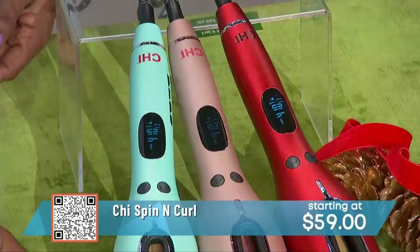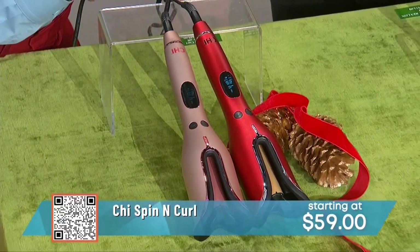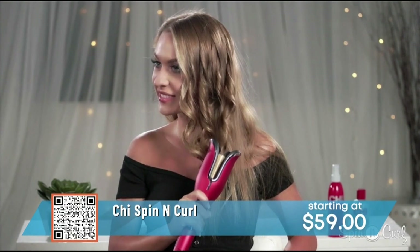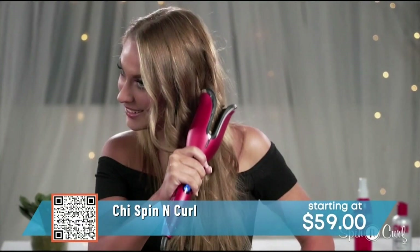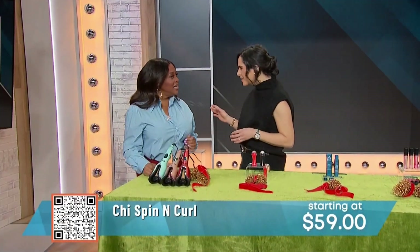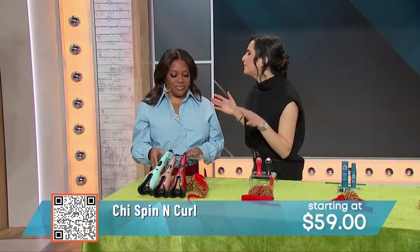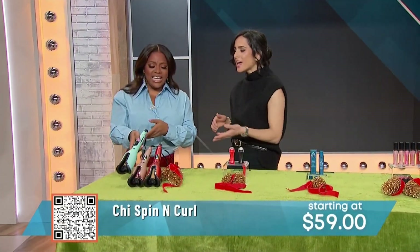This is a new product from Chi. It is called the Spin and Curl. This is gonna give you effortless curls or waves with just the touch of a button. We've got a great video here that shows you exactly how it works. It puts the hair in that chamber — it curls it into a coil. It works for every type of hair texture and every hair type, and it comes in all these fun colors too. It's up to 47% off, just $59.